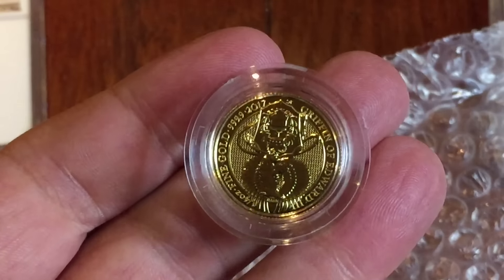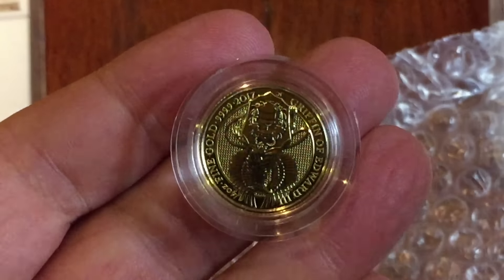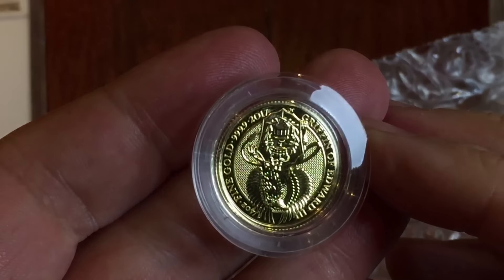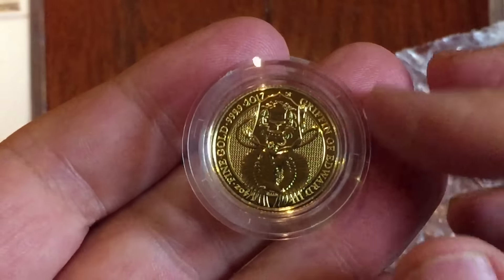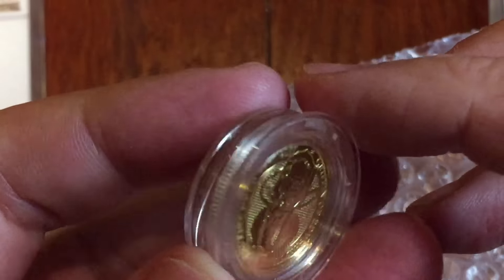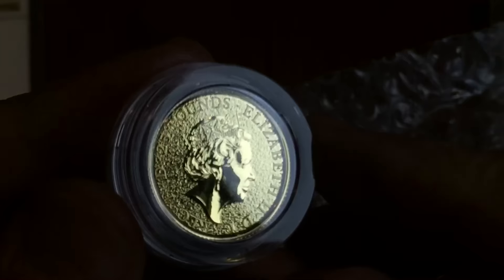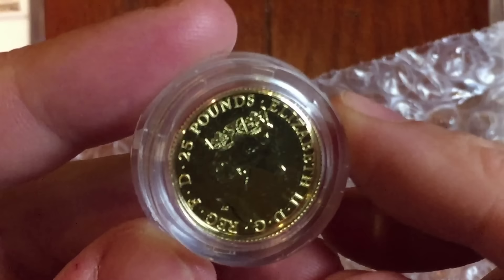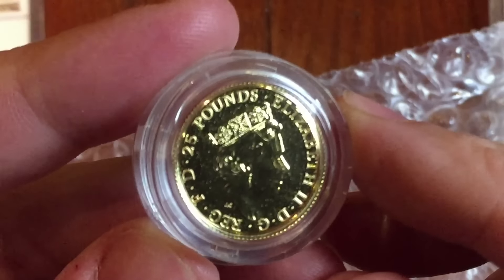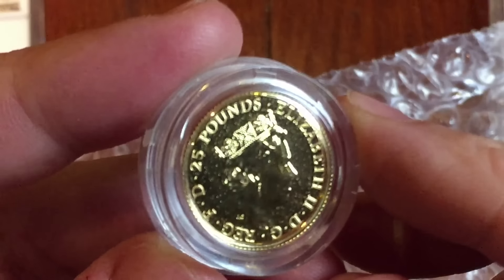I think the bullion quarter ounce will retain a reasonable premium over the years as the set builds, and there'll be many more buyers looking for the quarter ounce coin than the one ounce. Although I may buy just one or two one ounce coins, because I think the design looks pretty good in that format. This Griffin was delivered to me by Royal Mint Bullion — you can see it's in the capsule, which usually means it's come straight from the Royal Mint.